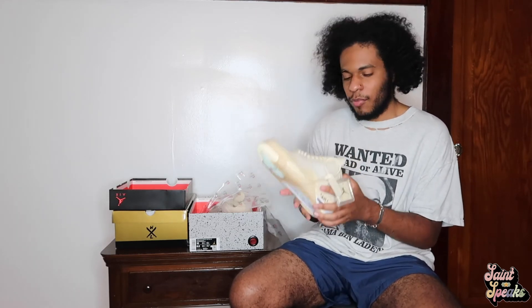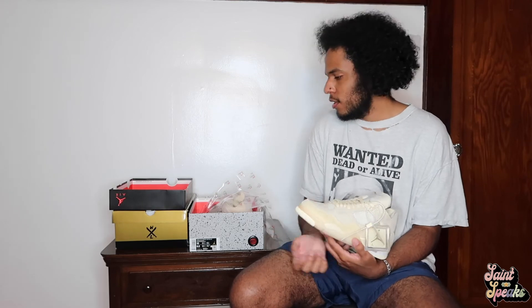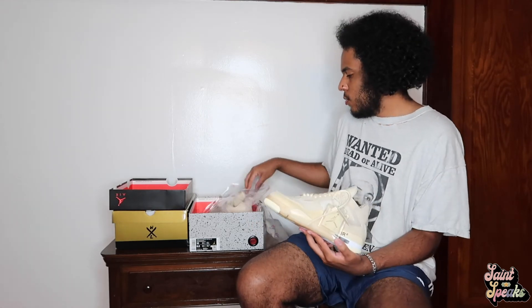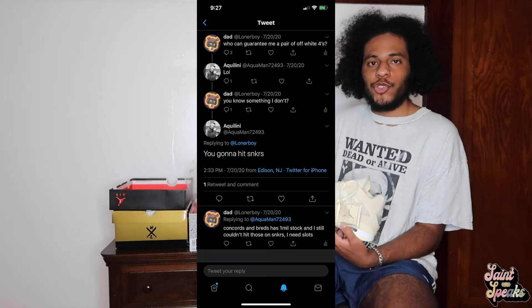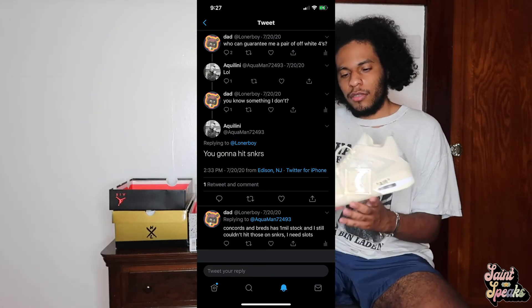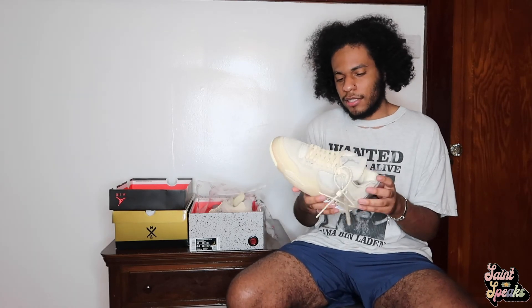Bots stop people who can't dress from getting nice sneakers and ruining them by wearing them with H&M, PacSun jeans, or Fear of God Essentials. That's what bots do — they stop that. If you want to buy shoes like this and ruin your outfit, just pay the resale market, and if not, there will be another sneaker you'll want — that's just life. Shoutout to my friend Andrew — he said I would win these on Nike SNKRS, he spoke it into existence, so love you bro.